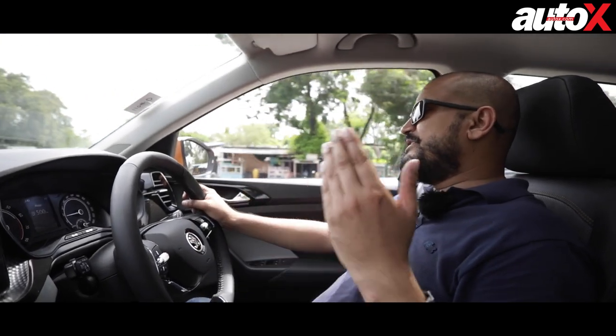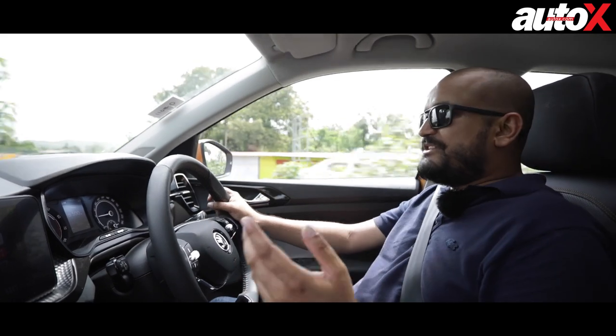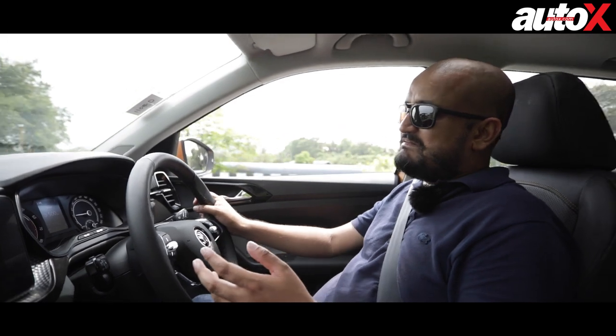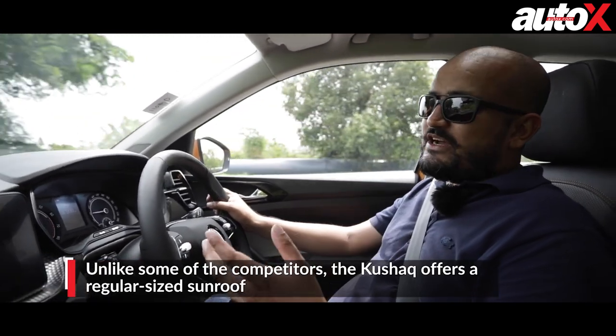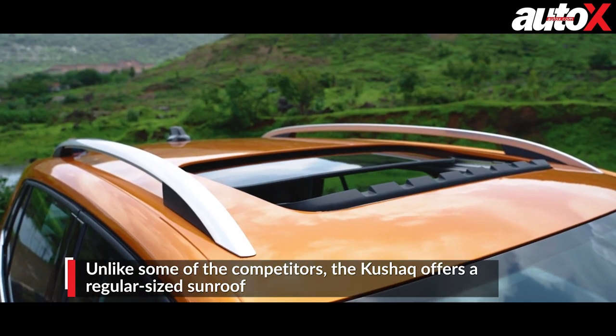One thing the competition might offer above the Kushak is a panoramic sunroof. But as I've said time and again, in India a panoramic sunroof is pretty much useless — you're just baking your car, adding cost, and not much else. So I'm pretty happy with the sunroof that the car has.